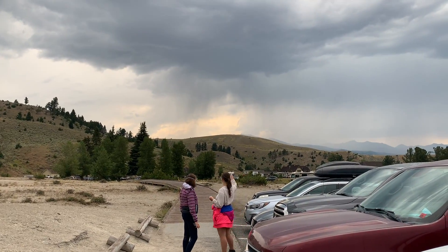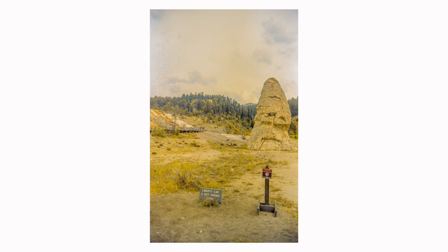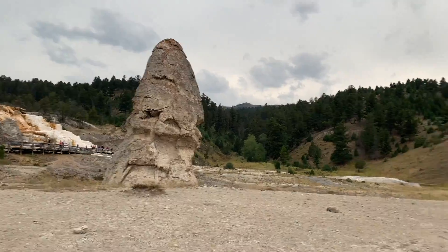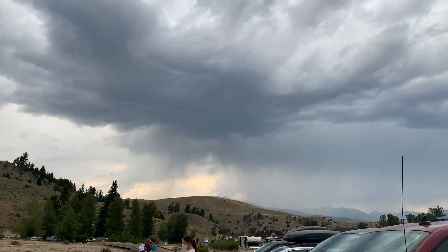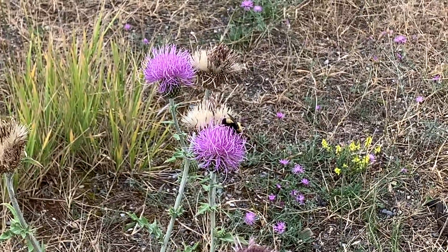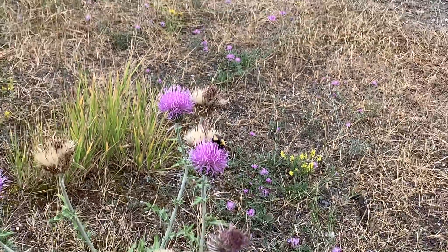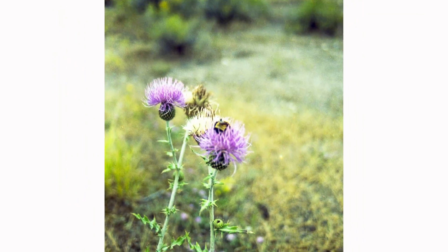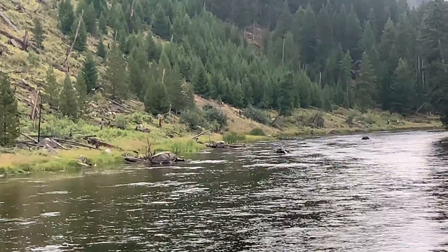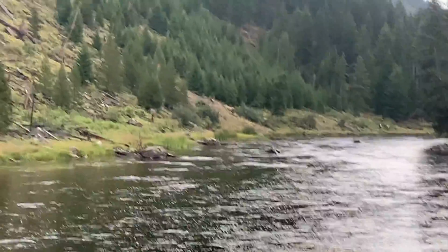Also around Mammoth Springs there are gift shops, restaurants, and hotels — very commercialized — but we didn't check out any of that stuff. It almost looked like a little city.